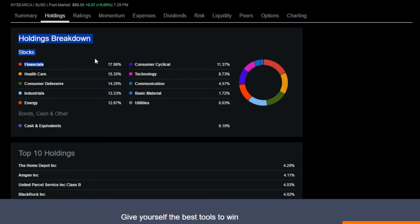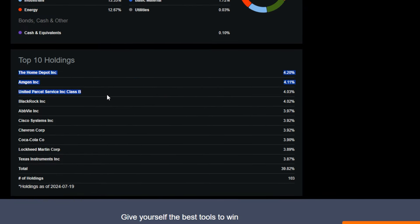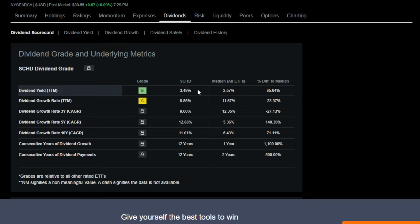SCHD's top holdings span financials, healthcare, consumer defensives, industrials, and energy — names like Home Depot, Amgen, UPS, BlackRock, and AbbVie. These names aren't necessarily going to grow super quickly compared to technology names, but they have significant dividend growth historically, which gives SCHD a 3.49% trailing 12-month dividend yield. On top of that, over the last 10 years SCHD has raised its dividend on average 11% per year, which is outstanding.